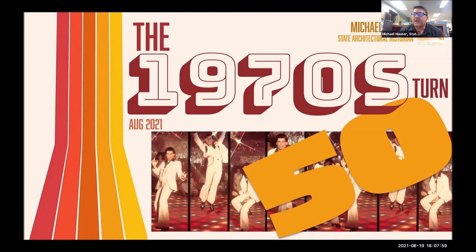What I really want to talk about is just getting everybody in the mood to be thinking about these 1970s resources, because they are turning 50. I'm a historian, not a mathematician, but if you take 50 from today's year, we're already into 1971, hitting 1972 very quickly. If you looked at the amount of resources that are considered historic, it's certainly a lot.